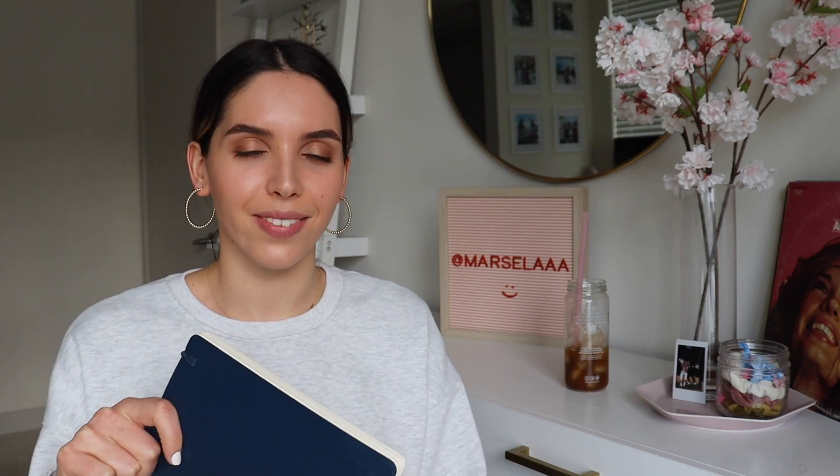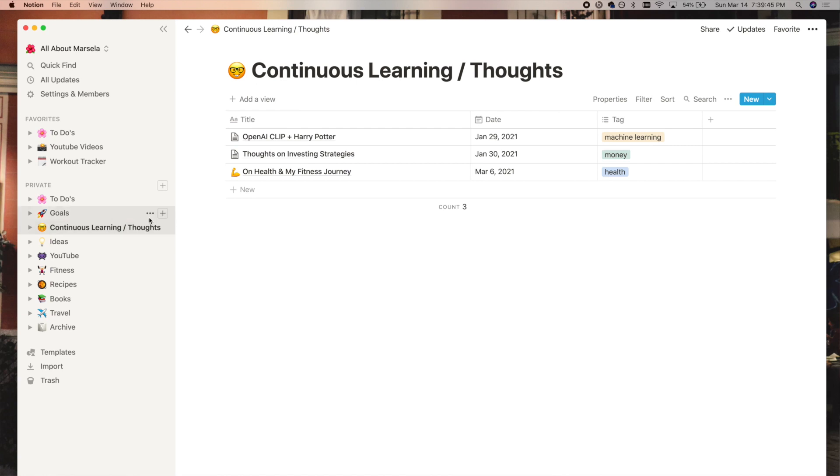Moving on, I have my continuous learning slash thoughts page. This is kind of like a journaling page — I just wanted a place to keep a series of random thoughts and journal entries that I was too lazy to write out physically and wanted to add more detail to. It's faster to type.